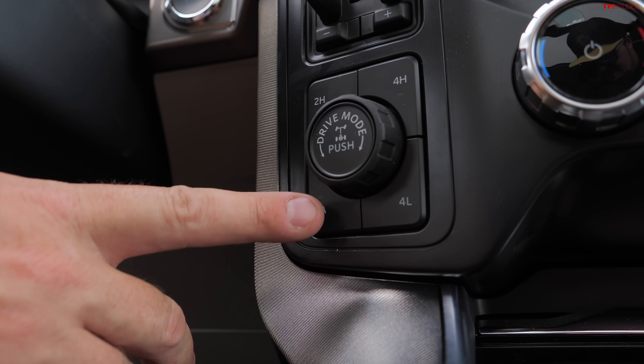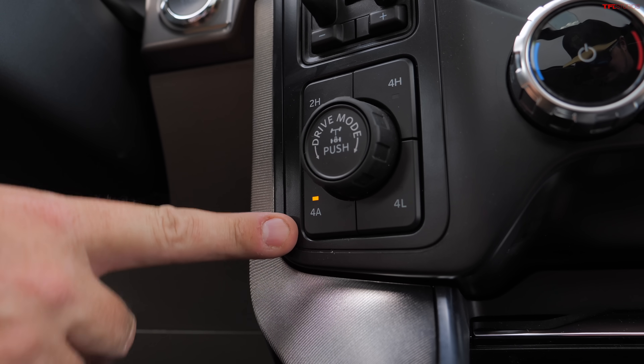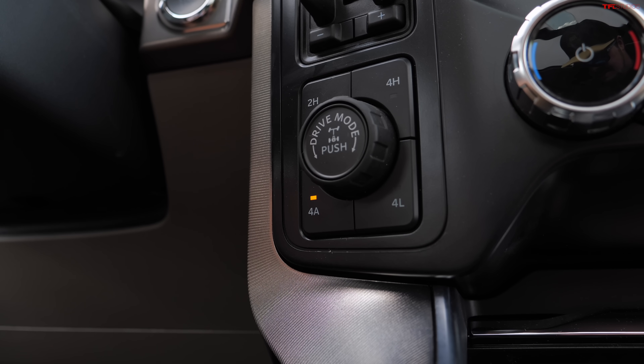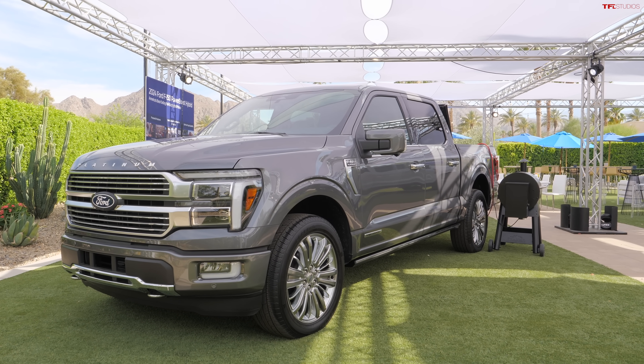This truck has four-wheel drive automatic mode as well — some F-150s do have it and this one does. The price starts near $75,000 and can be a little bit higher with a few options.